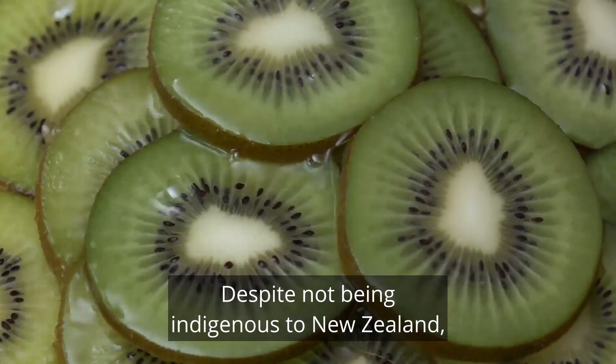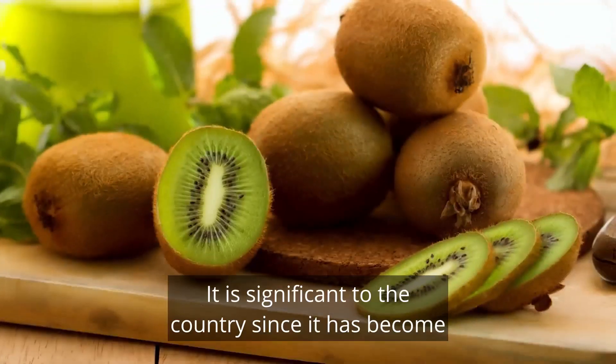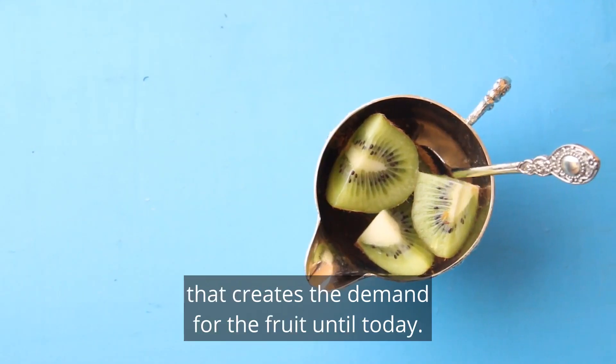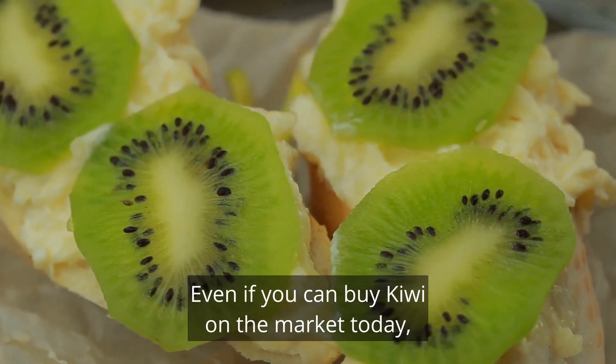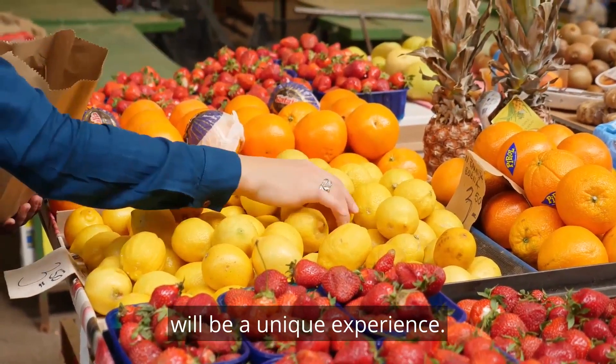Despite not being indigenous to New Zealand, it is the country's national fruit. It is significant to the country, since it has become New Zealand's leading horticulture export earner that creates the demand for the fruit until today. Even if you can buy kiwi on the market today, trying it from the land of the kiwi will be a unique experience.